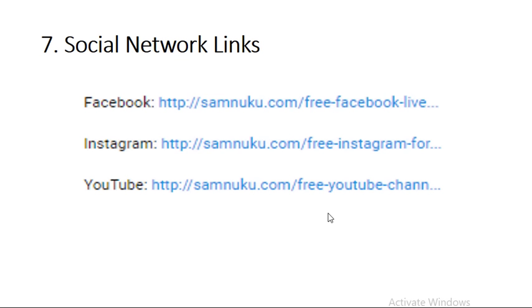YouTube channel growth hack tip number seven is social network links. You don't want to just create a bunch of network links sending people to channels you don't actively use. You want to really focus on one or two channels that you actually engage on regularly, because the last thing people want to see is you going to Facebook and you haven't posted in three months, or Instagram and you haven't posted in three months. Send them to channels where they can see what kind of person you are.